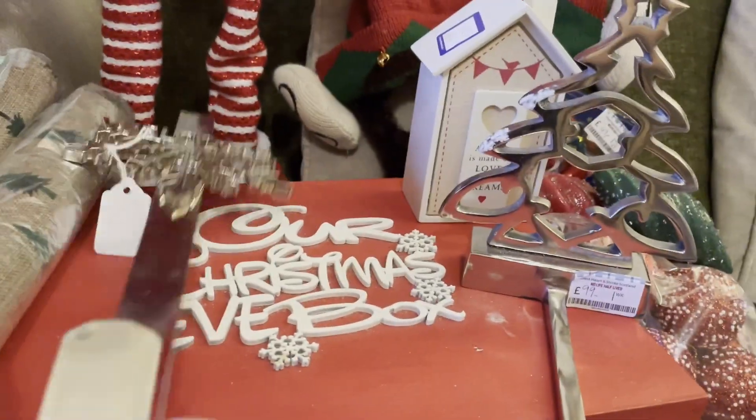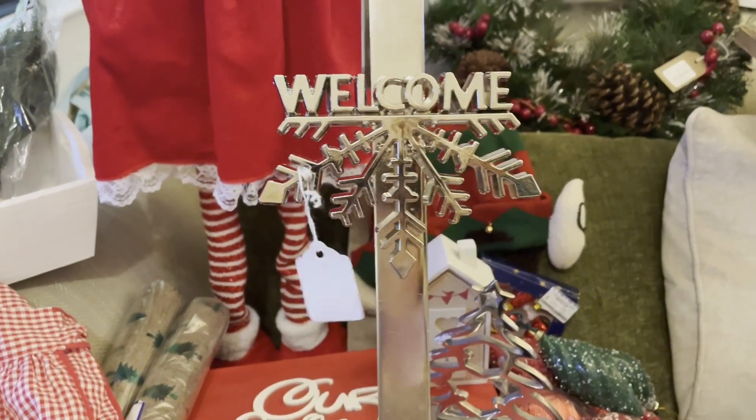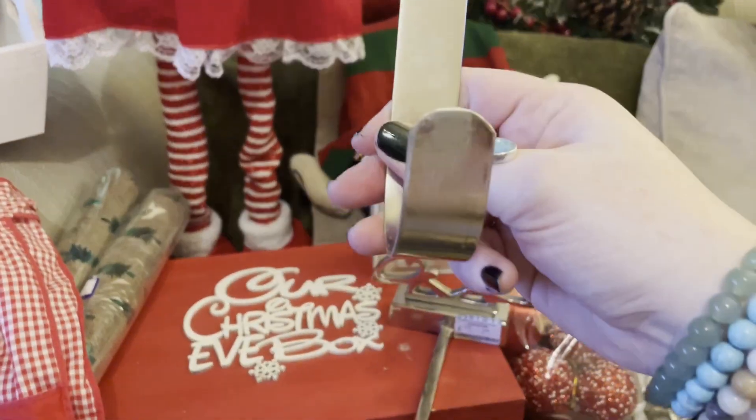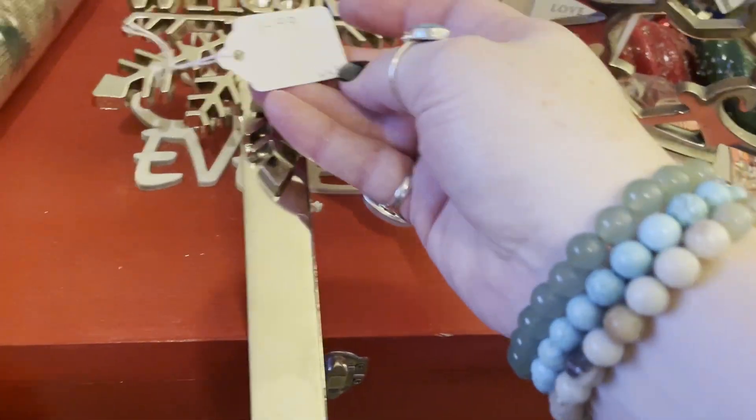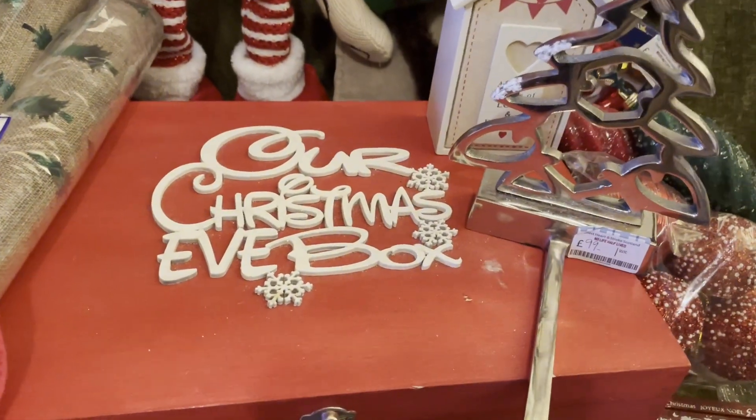And then this one here is a wreath hanger and it's half an icicle and it says welcome. I paid £1.99 for that one. It's a nice metal one, really pretty.